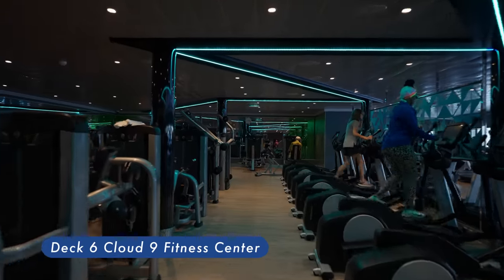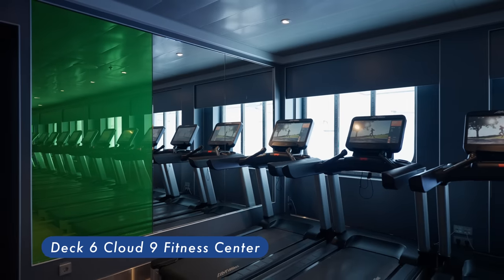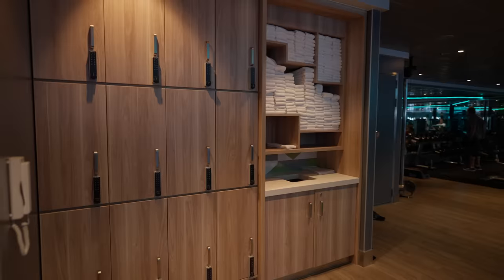Cloud 9 Fitness Center. There's no excuse not to hit the gym when you are on vacation. That's what Carnival is implying when they have this state-of-the-art fitness center on board the Carnival Mardi Gras.